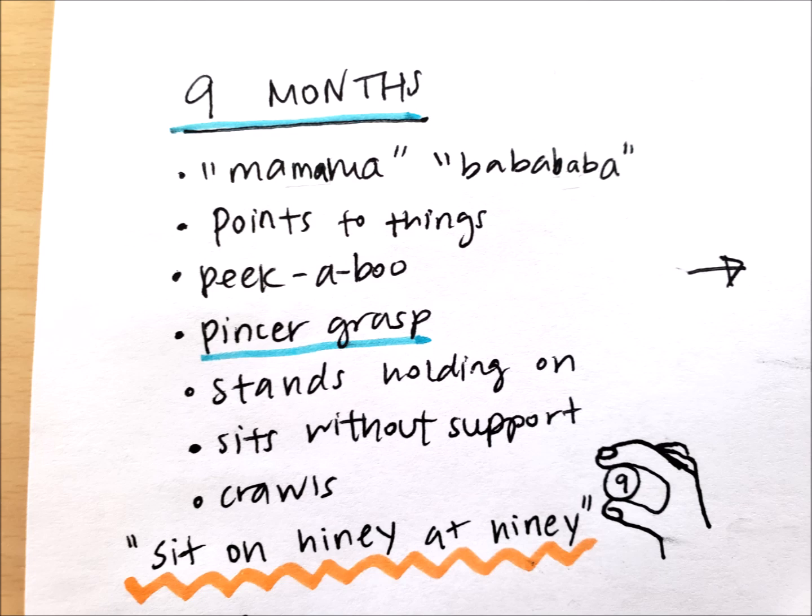Nine months feels very intuitive after six months. Language is progressing — kids are starting to say things like 'mama' and 'baba,' they're pointing to things, and playing peek-a-boo. One of the biggest fine motor milestones is the pincer grasp, which is why I drew a little hand holding the number nine ball for nine months. Kids at nine months are sitting without support entirely, starting to crawl, and able to stand while holding onto furniture — leading to furniture cruising. My rhyme: kids sit on their hiney at ninety.